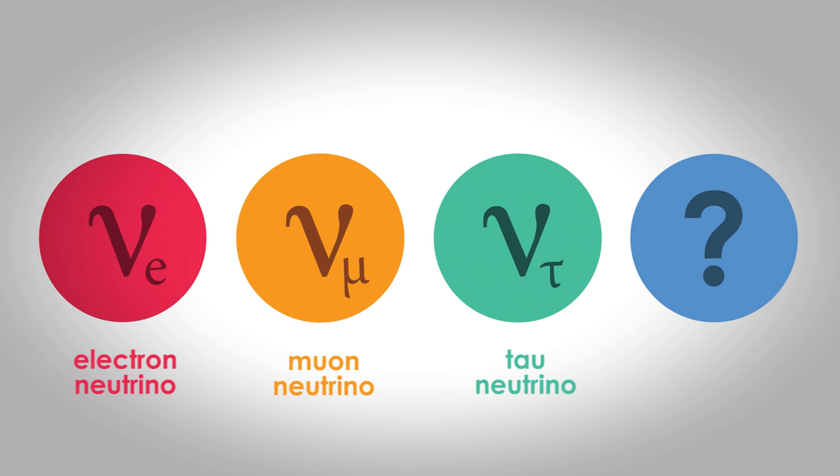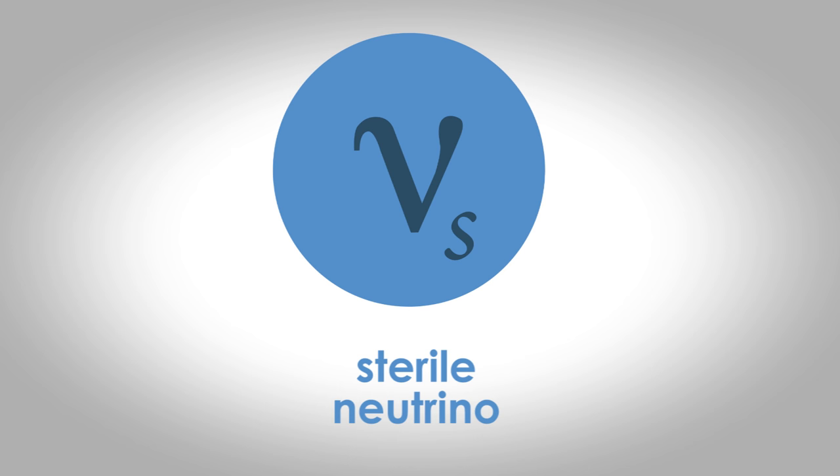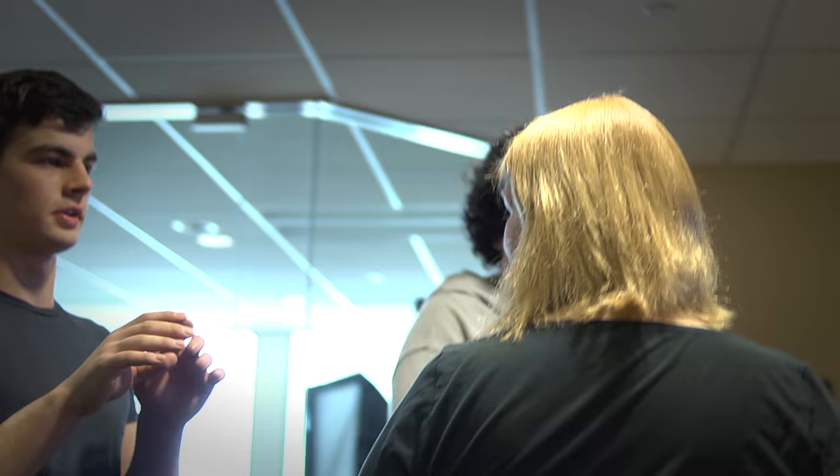Are there other types of neutrinos? They might not interact the same way as the neutrinos that we know and love, and if they don't interact, then what we say is that they're sterile. The neutrinos that we know in the standard model can morph into these sterile neutrinos, and it turns out that IceCube is the perfect detector to go out and look for this kind of morphing.